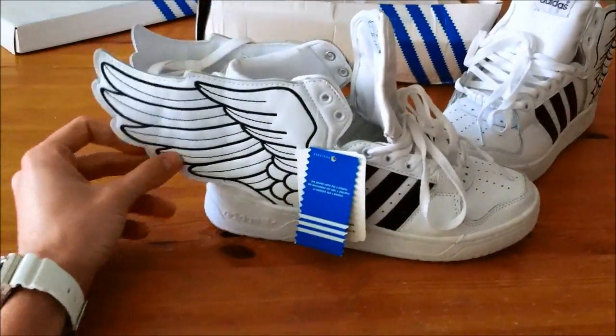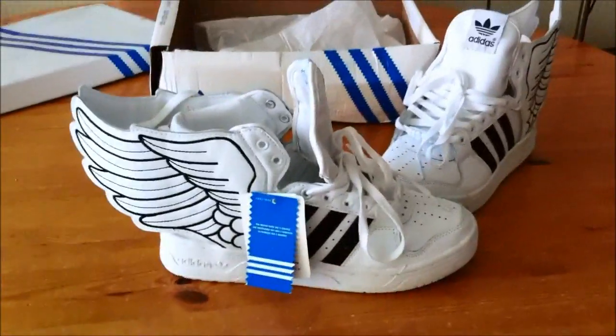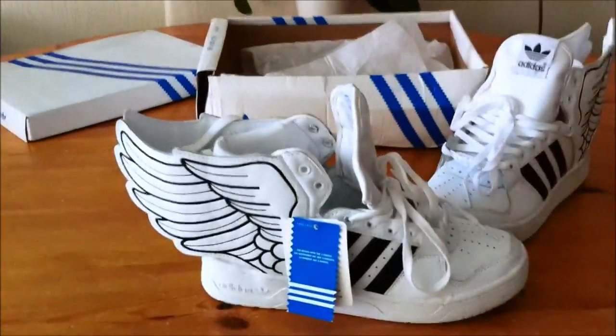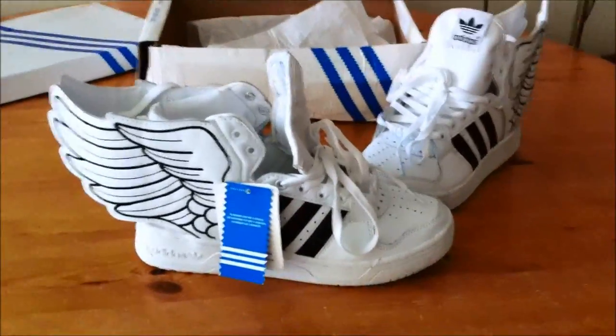I did that to keep the customs costs down, but I'm glad they didn't open it, because $34 for a pair of Adidas shoes is way too cheap.